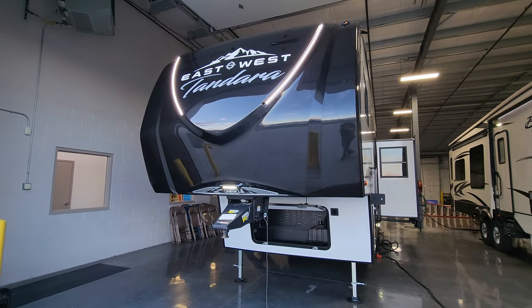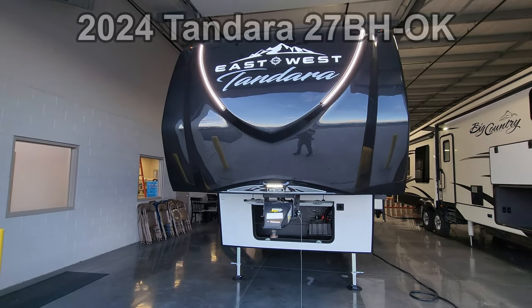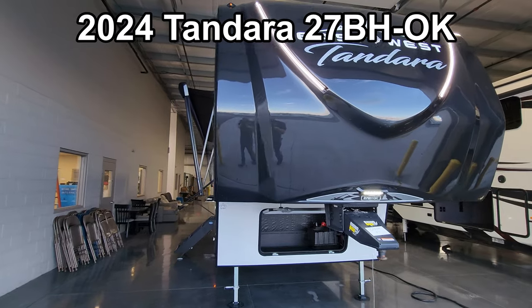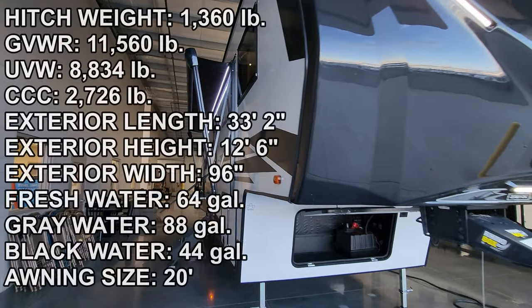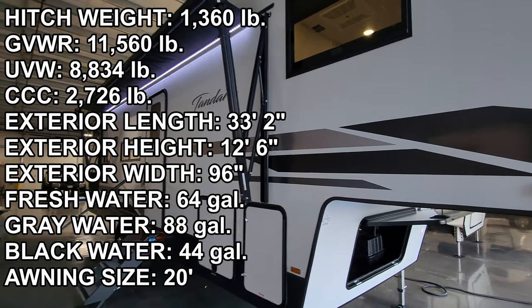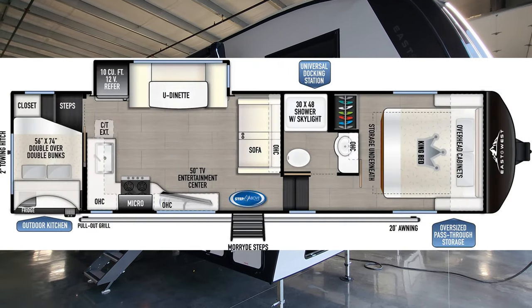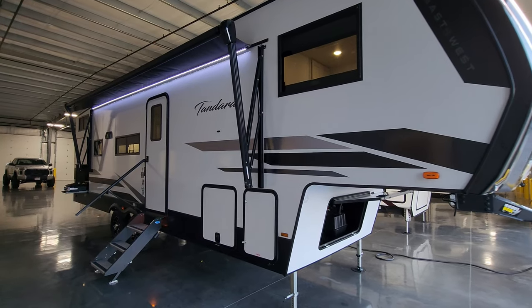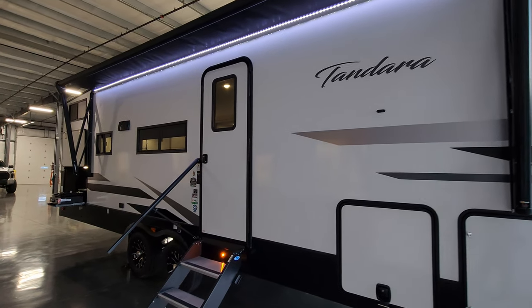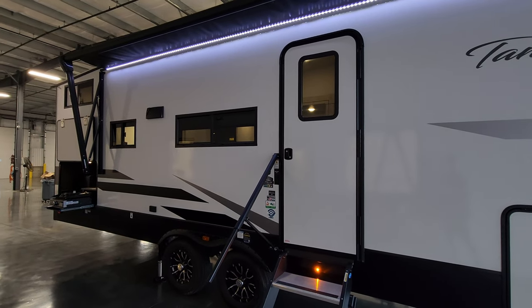Hey everyone and welcome to another All About RVs video tour. Today we're taking a look at this brand new 2024 Tandera 27BHOK 5th wheel. If you're looking for a mid-sized, smaller profile 5th wheel that has a lot of really nice upgrades to it, this might be the one for you. We're going to run you through the inside and outside of this RV, and even show you what it looks like closed up.